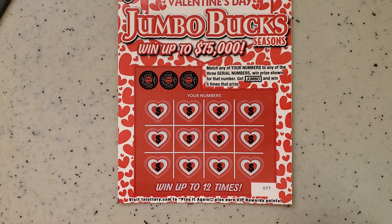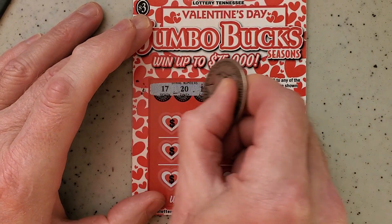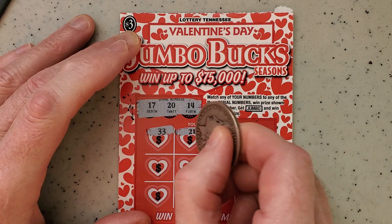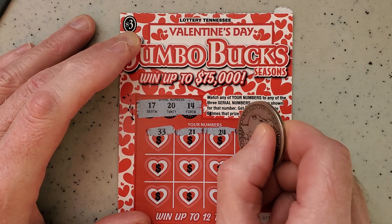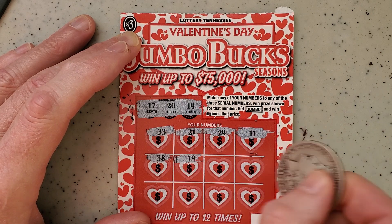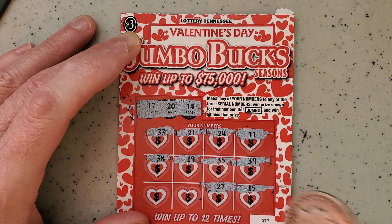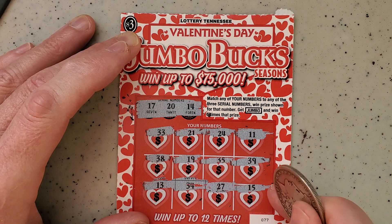Ticket number 77 — we got two tickets remaining. Can we get another jumbo? 17, 20, 14. Let's go across the top — 33, 21, 20, 24, 14. There's my 11 but it's not up there where it belongs. 38, 19, 35, 39 — 14, 15 — 27, 17 — 34, and a 13. Another instant loser.